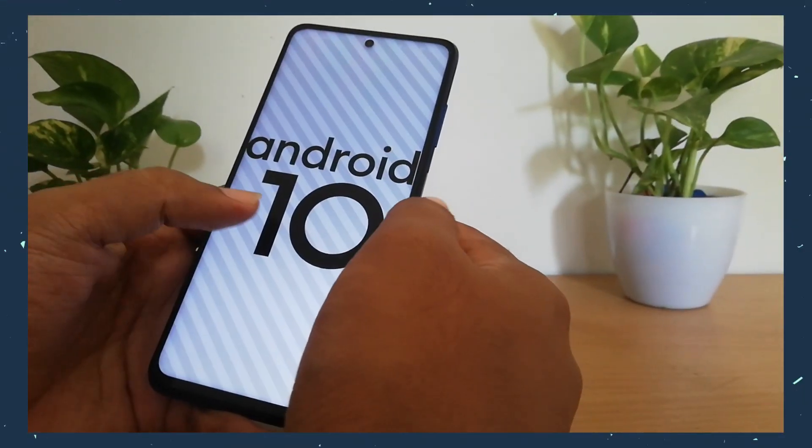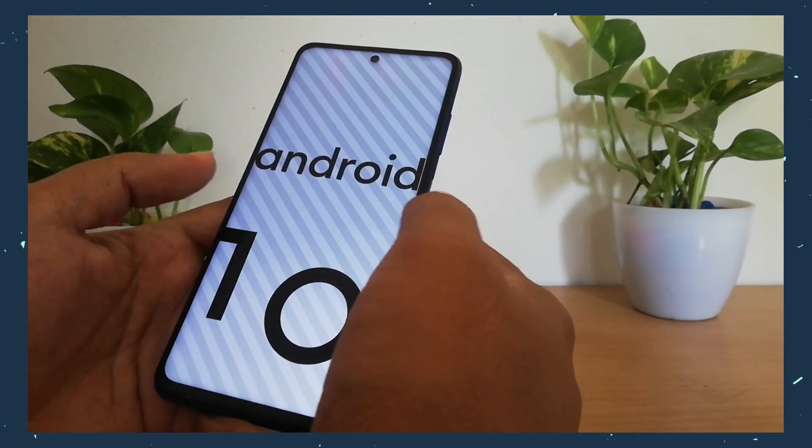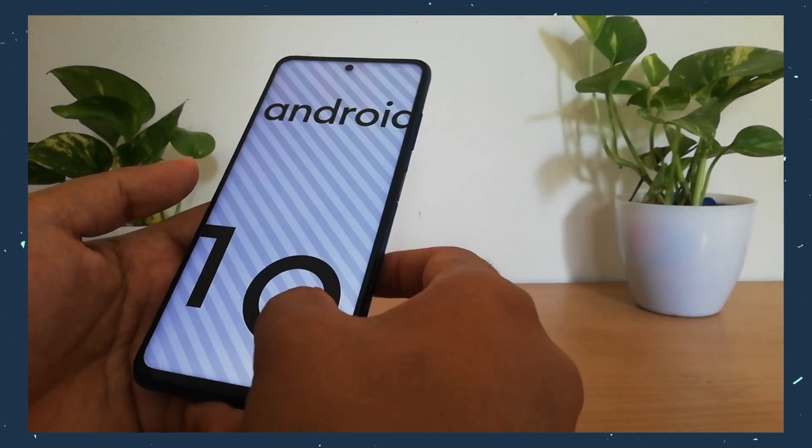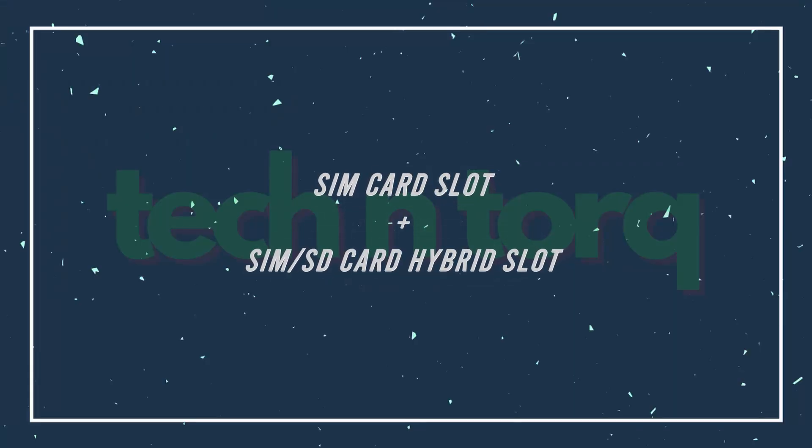This phone has a lot of bloatware like we see in Xiaomi phones, but most of it can be removed — even a few Google apps can be removed, which is a good thing. Also, there are ads and recommendations all over the place. I'm thinking of doing an uncluttering video for POCO X3, just like I did for POCO M2 Pro — I'll link it here. If you're up for a POCO X3 uncluttering, let me know in the comments. It also has a hybrid SIM slot: either two SIMs or one SIM and one SD card.